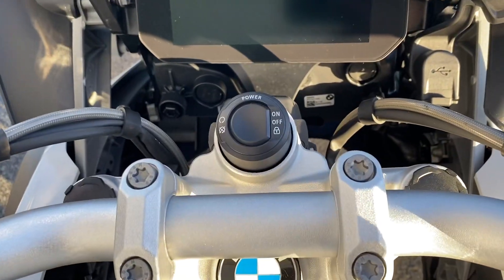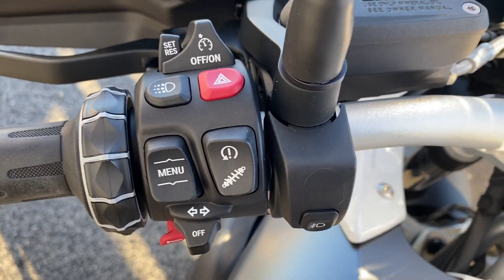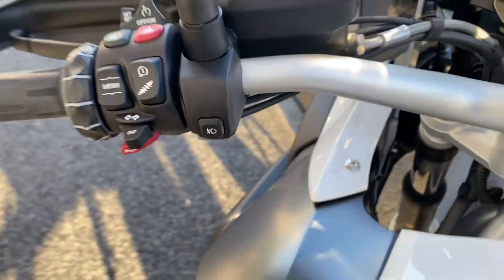There's preparation for navigation, you also have keyless ride, cruise control, LED daytime riding lights, and additional fog lights as well spec on the bike.